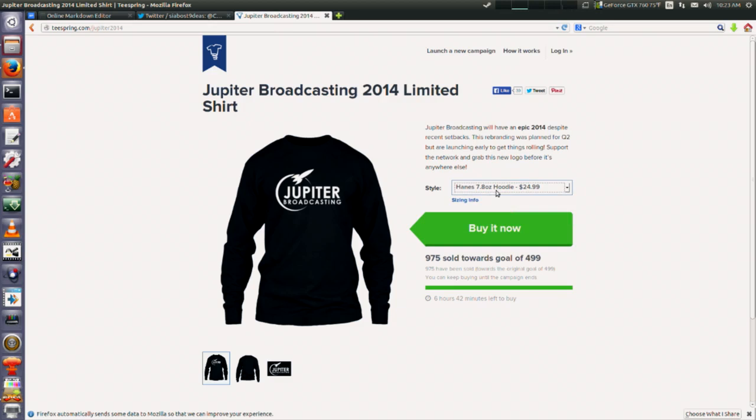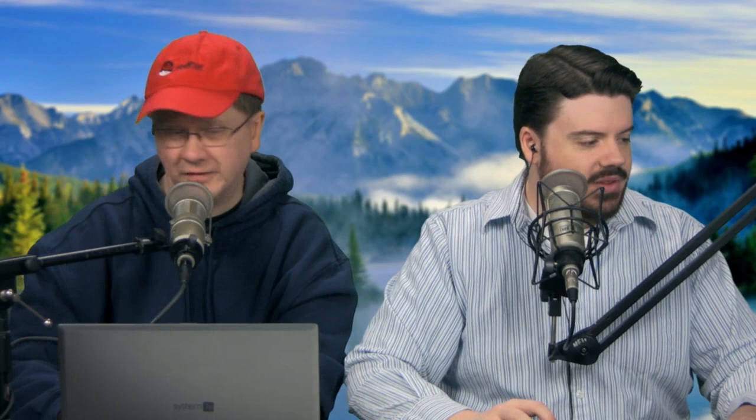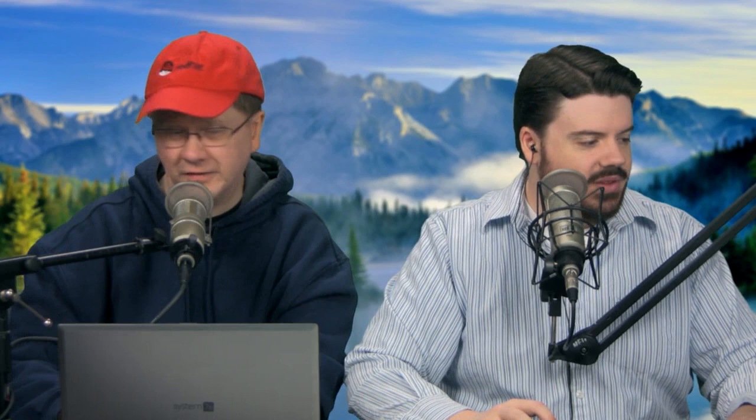If you watched last week, we added hoodies, a ladies tee, and a short sleeve option too. If you want to grab one and you're watching within six hours of this airing, go to teespring.com/jupiter2014. Maybe you'll be the one that gets us to 1,000. This is a limited time, one-shot deal.